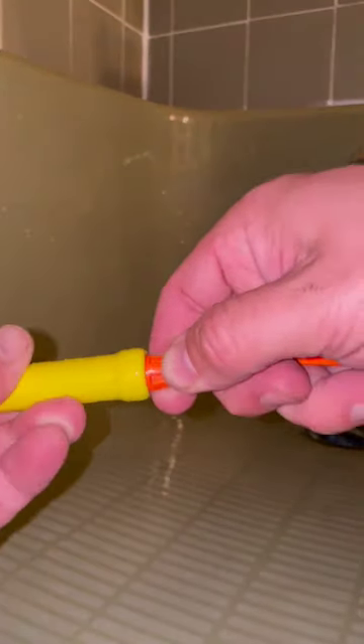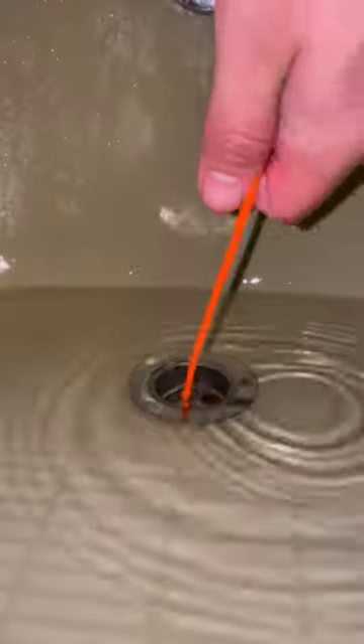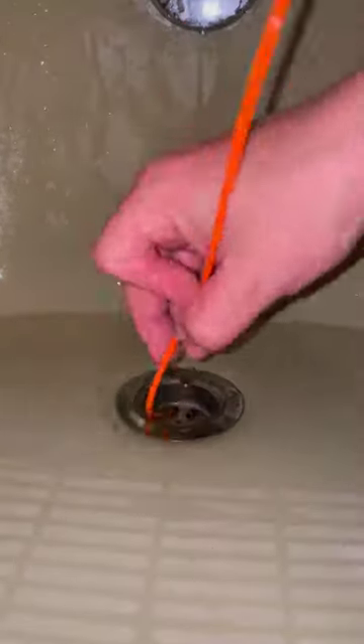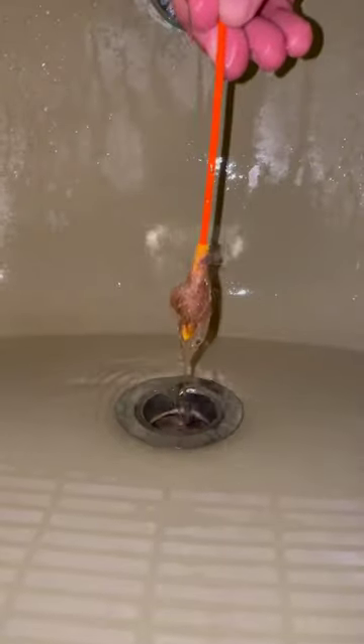Just click it, dip it, and spin it. The Drain Weasel grabs a hold of all the hair and debris stuck in the drain.